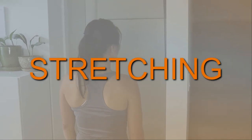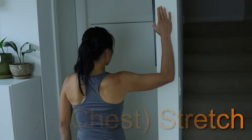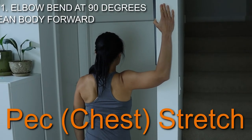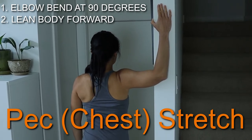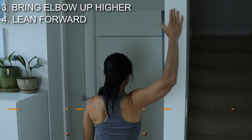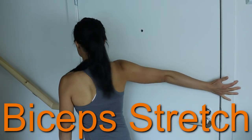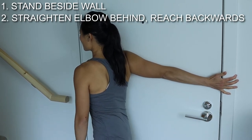Now we need to stretch the muscles at the front. The first one is the pec stretch — start with the elbow bent at 90 degrees and lean into the doorway. Then change the angle where the arm is up high and this will get a different area of the pec. Next, we need to stretch the biceps. Stand right beside a wall and straighten out the elbow behind you and rest the palm against the wall.